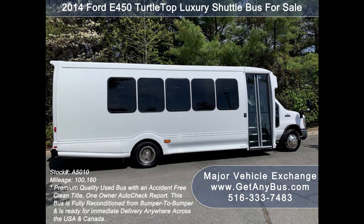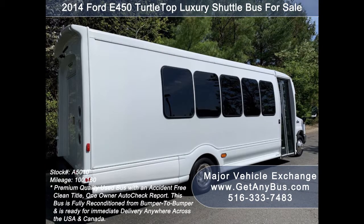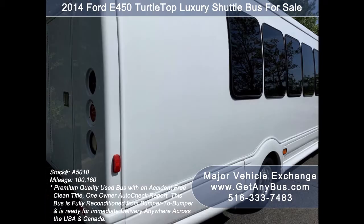This bus is ideal for seniors, tours, charters, casino, church, hotels, transportation companies, and team sports.